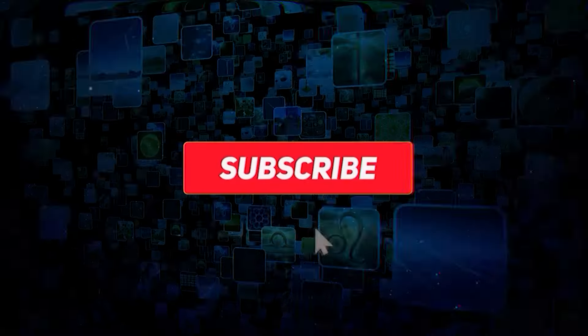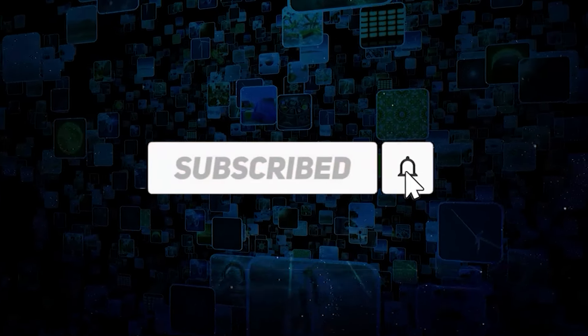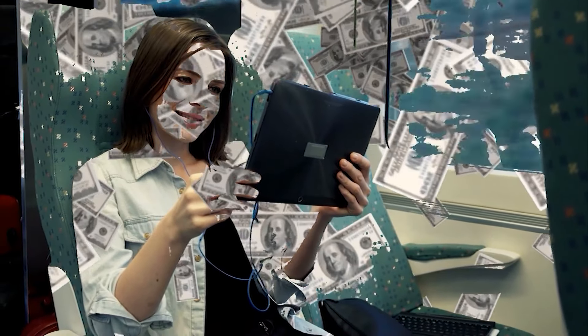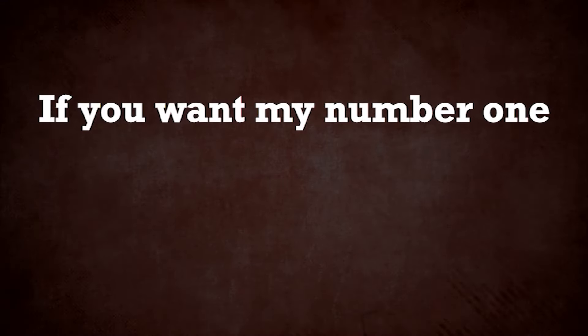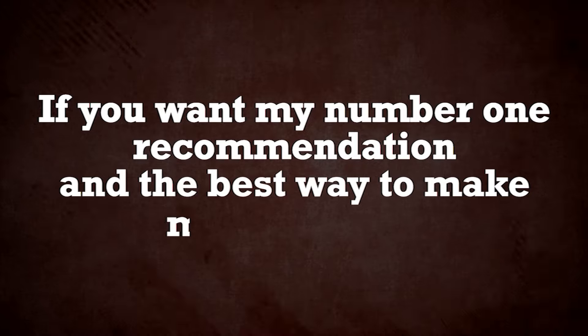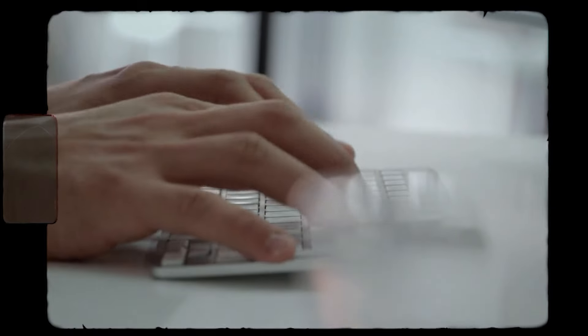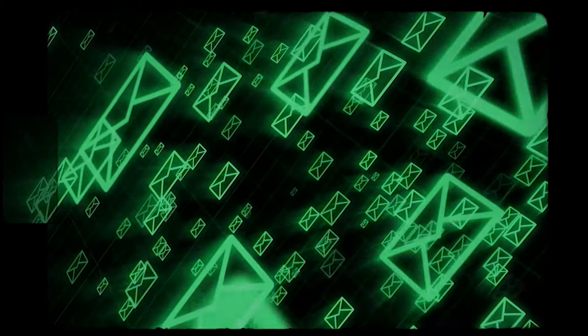Before we dive in, make sure you subscribe to my YouTube channel and turn on the notification bell so you won't miss any of my brand new Make Money Online videos. If you want my number one recommendation and the best way to make money online, click on the first link in the description below. Enter your email and I'll send you all the details in your email inbox.